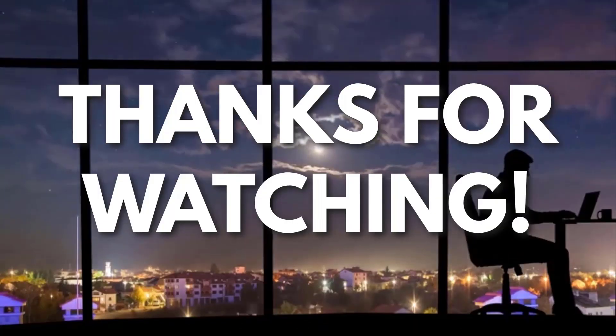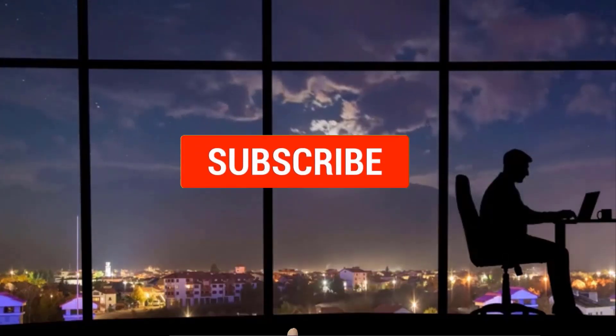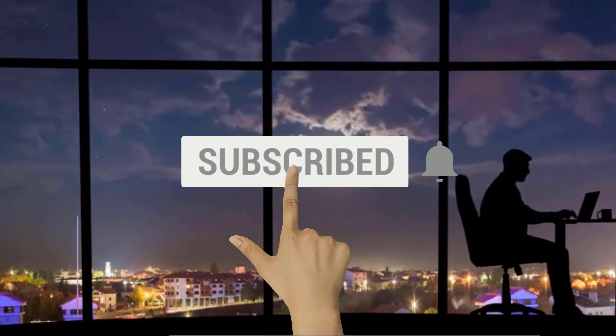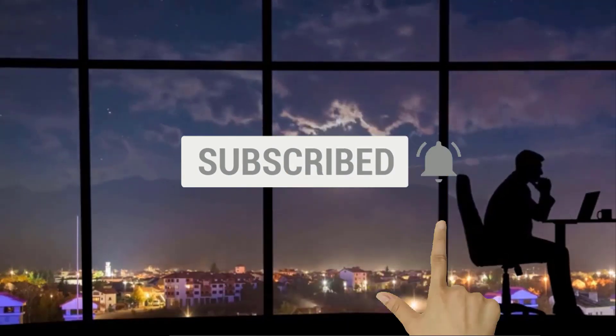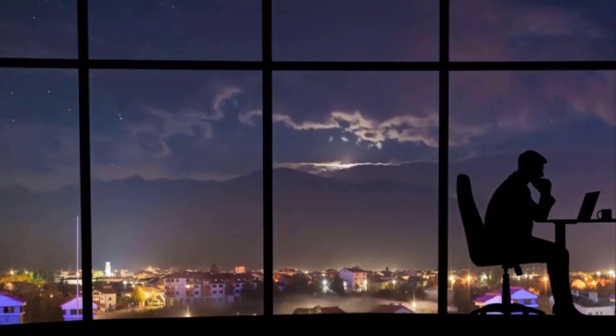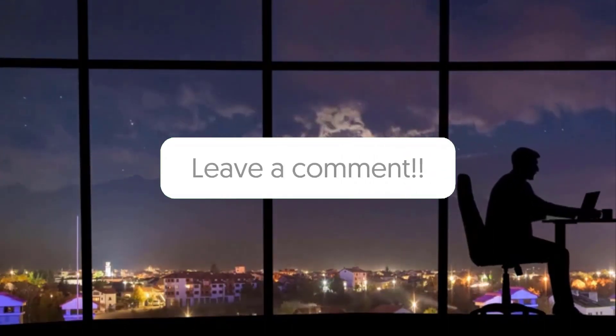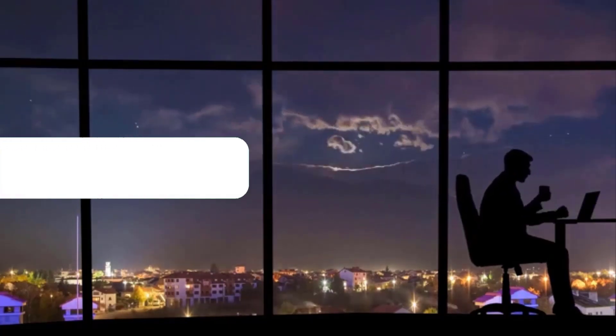Thanks for watching. If you liked this video and you got some value watching it, subscribe to the channel. Don't forget to hit the notification bell, as I release one video every day with my selection of winning products — you don't want to miss that. Let me know in the comments which product did well for you. And see you tomorrow for another episode of Sell This Now.